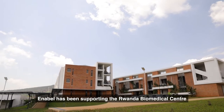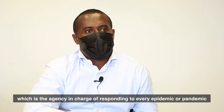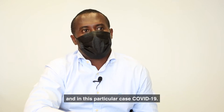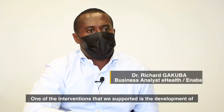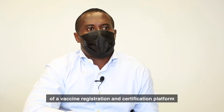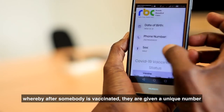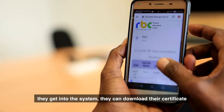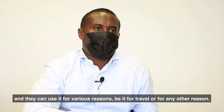Enabel has been supporting the Rwanda Biomedical Center, which is the agency in charge of responding to every epidemic or pandemic — in this particular case, COVID. One of the interventions we supported is the development of a vaccine registration and certification platform, whereby when somebody is vaccinated, they are given a unique number, they get into the system, they can download their certificate and use it for various reasons, be it for travel or any other reason.